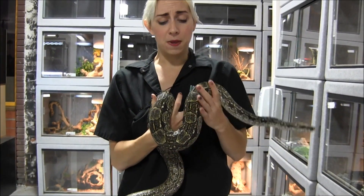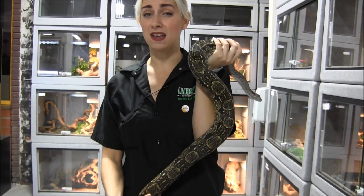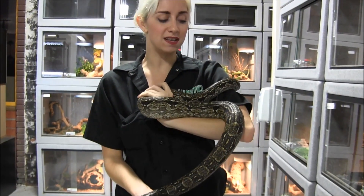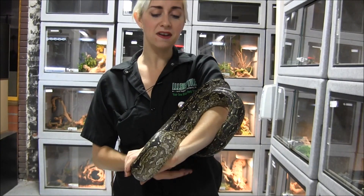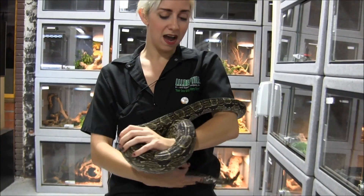These guys can get a bit bigger than your average common boa constrictor. A female can hit up to 10 feet or more. I have a couple of friends who have these, and one of them has a male that is about 8 feet long. So be prepared — if you feed them really well, they do get big.